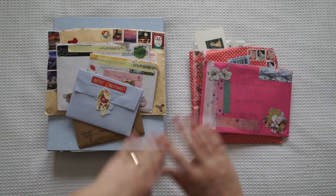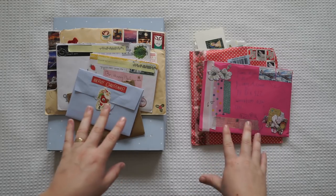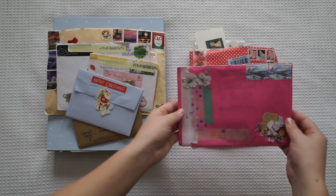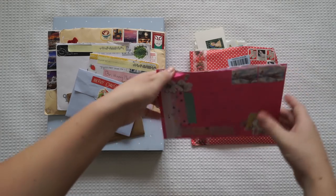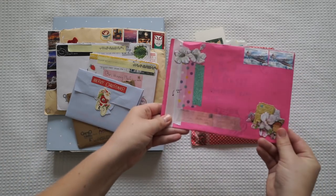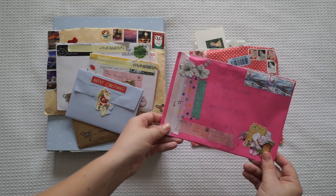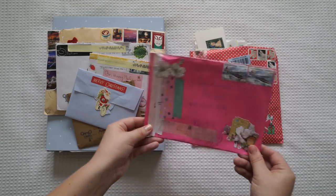I actually opened a few things up around Christmas and I didn't put them on my channel. I put a few things on Instagram and, as you can see, for this one I opened it up and I didn't leave the goodies inside. But this one was from Sasha from Adelaide and I just really wanted to thank you because I love, love, loved everything and I've already used some bits and pieces throughout my crafts already.